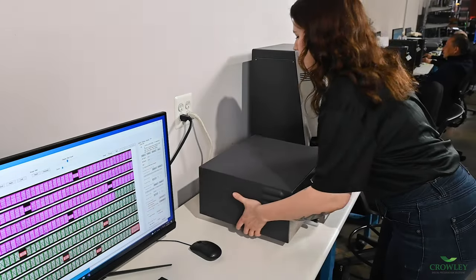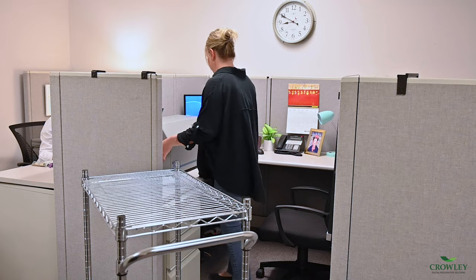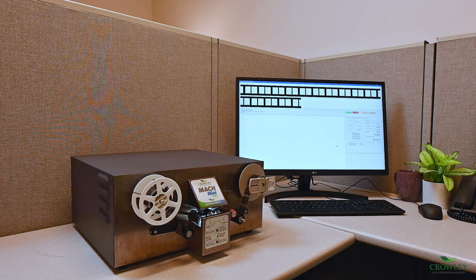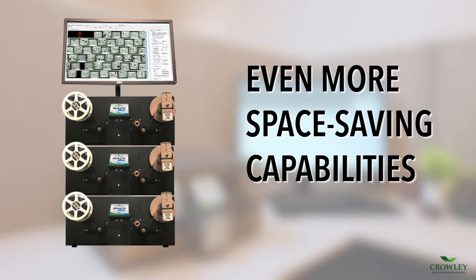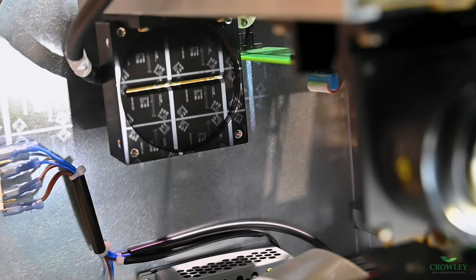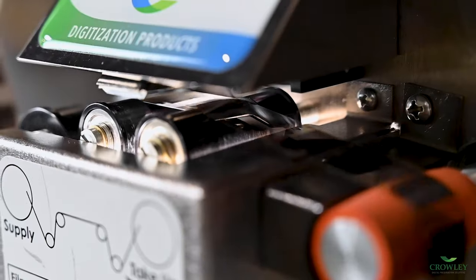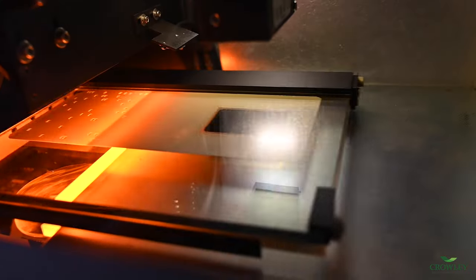Being the smallest in their class allows more scanners to be placed in a tight area, increasing throughput without expanding your workspace. The Mach Mini Film can be easily stacked to provide even more space-saving capabilities. The Mach Minis use CCD linear array cameras and condenser lens lighting, allowing for gentle and consistent capture of microfilm, fiche, and aperture cards.